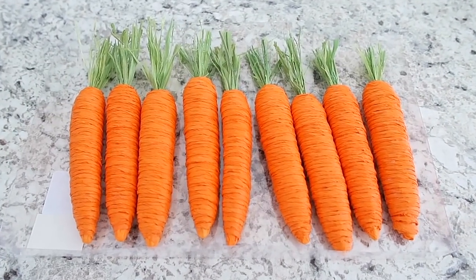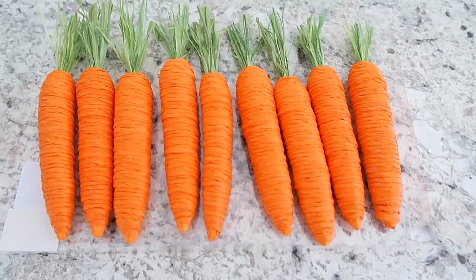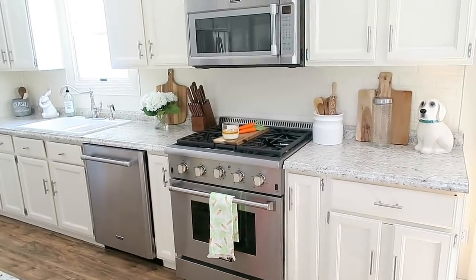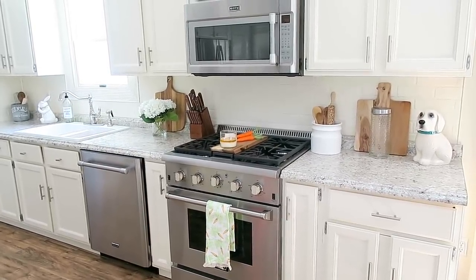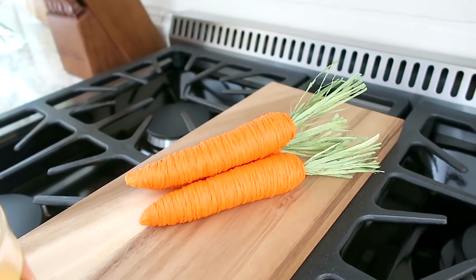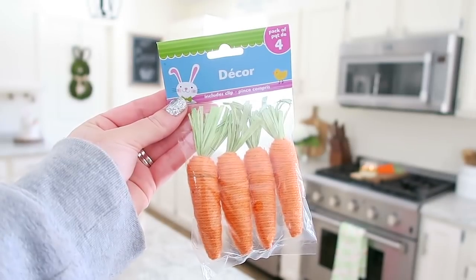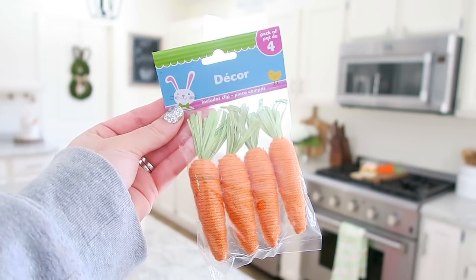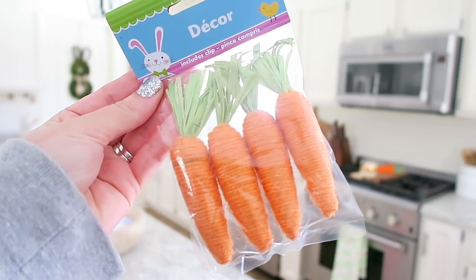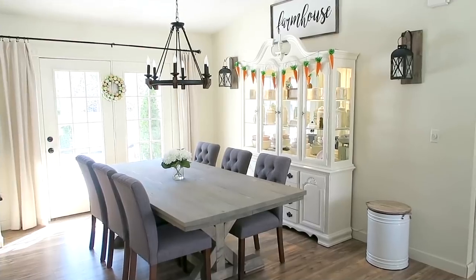Next I picked up some cute little carrots from Marshalls. Lately I've been obsessed with carrots as well as bunnies, so I'm going to have these setting out in my kitchen and maybe a couple in my china cabinet. I also found some little baby carrots at the Dollar Tree and I thought they were so adorable, so I picked up some for me and some for my mom.